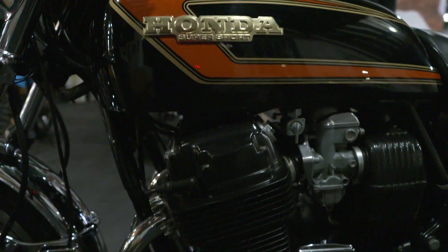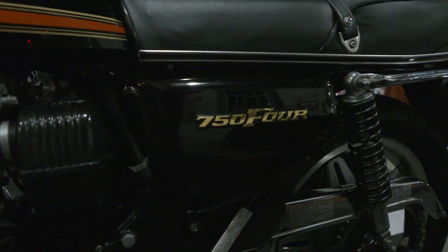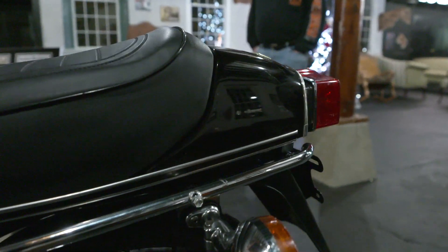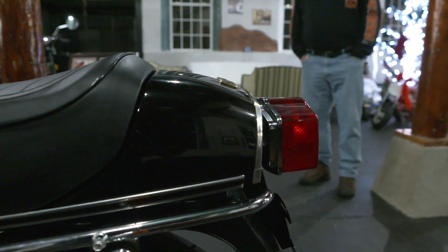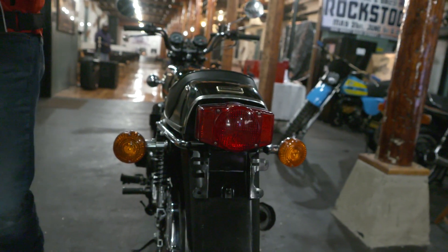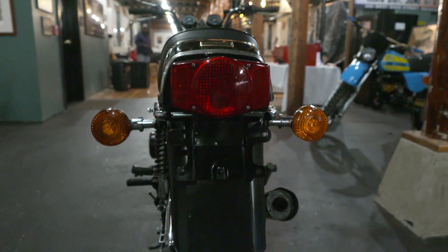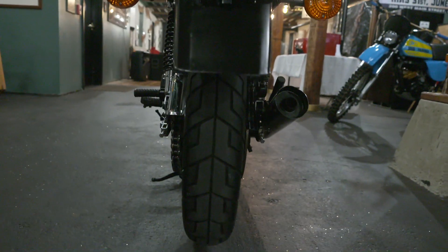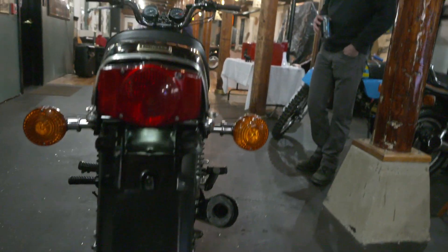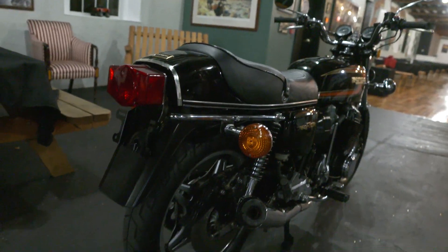The CB750 was the first motorcycle to be called a Superbike. This bike and several like it of different years of the original single overhead cam are also on display here in the New England Motorcycle Museum. This bike is 736 cc's, single overhead cam, air-cooled, straight four. That was the engine configuration from '69 to '78, then it went to a double overhead cam. The newer double overhead cam ones aren't nearly as valuable as the original classic single overhead cam.